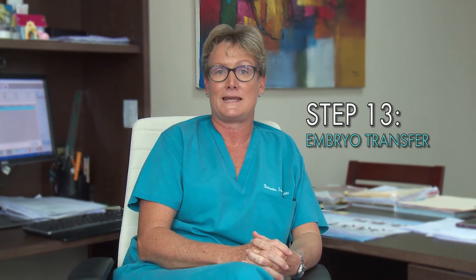The embryo transfer is a very important part of the entire journey — it's where we replace the embryos where they should be, into the woman's uterus. To do an embryo transfer, the lady must have a very full bladder.